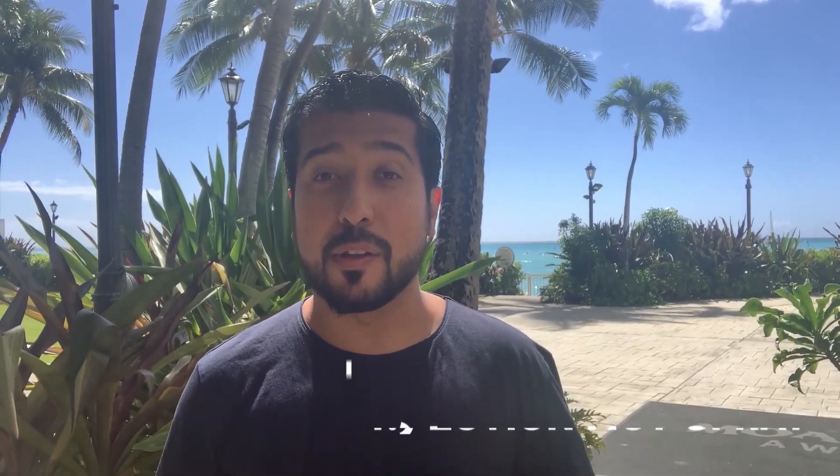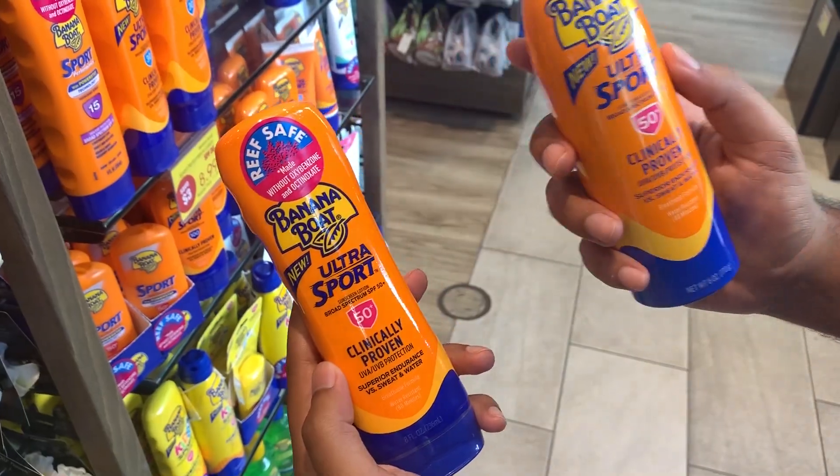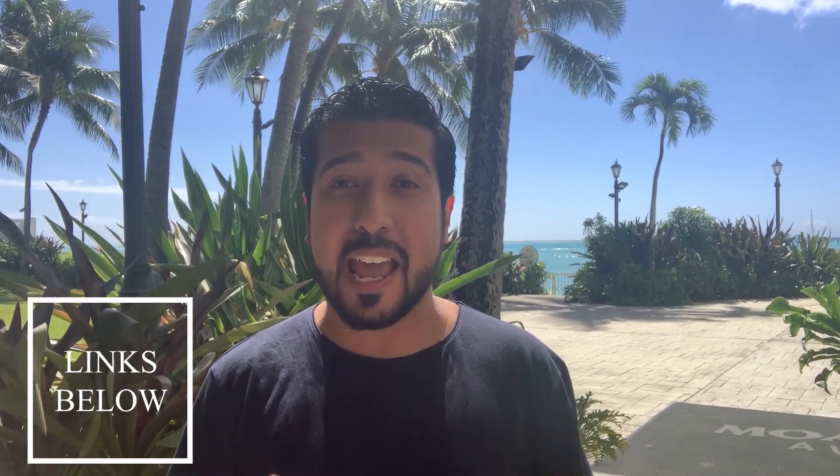The fourth thing you want to look for is a sunscreen lotion and not a spray. Although sprays are more convenient, using a lotion prevents inhaling the product and getting prolonged chemical exposure. Of course, all skin types are different — dry skin, acne-prone skin, oily skin, sensitive skin, or even if you wear makeup. I'll leave the best sunscreen recommendations for each skin type in the description below, so definitely check those out.